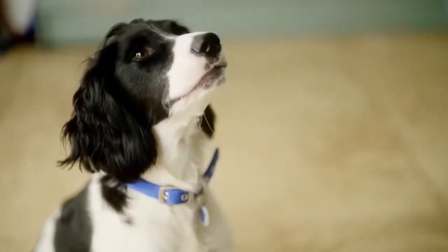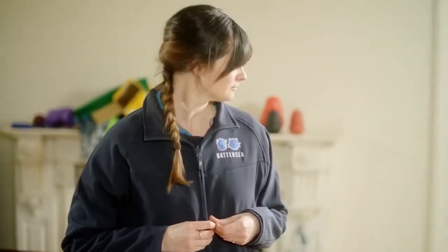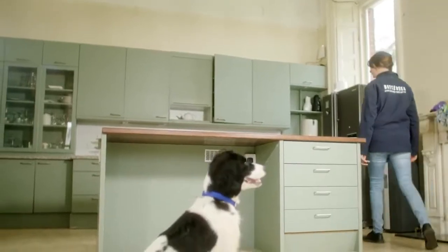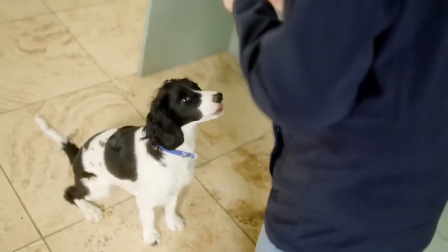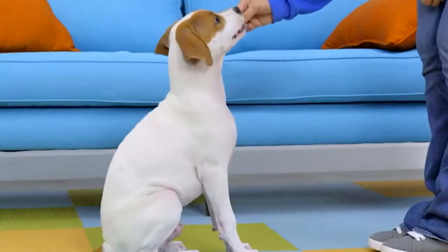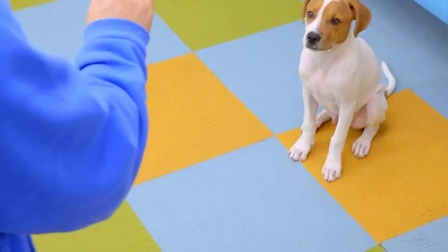Start with commanding your dog to sit, then with your hand held out open, slowly start moving back and say the word "stay" in a calm but stern voice as you take each step. Once you've reached the other side and the dog remains seated, give them the treat followed by lots of praise. Remember, this may be confusing for the dog to understand, so it could take them a while to get it down — but be patient with them and they'll get it.